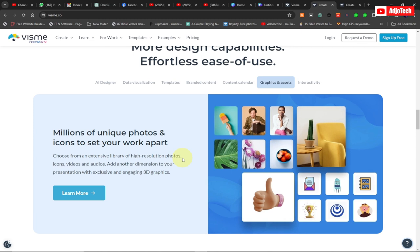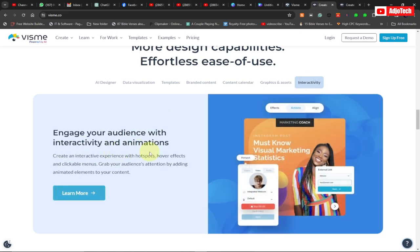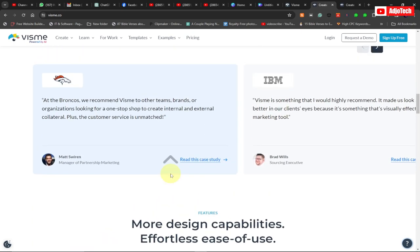Vismi also provides millions of unique photos and icons to set your work apart. If you want to stand out among your competitors, Vismi is the solution. They also have interactivity and animation features to help you engage your audience.